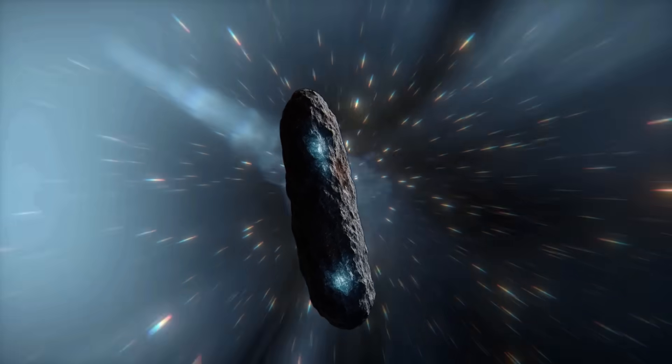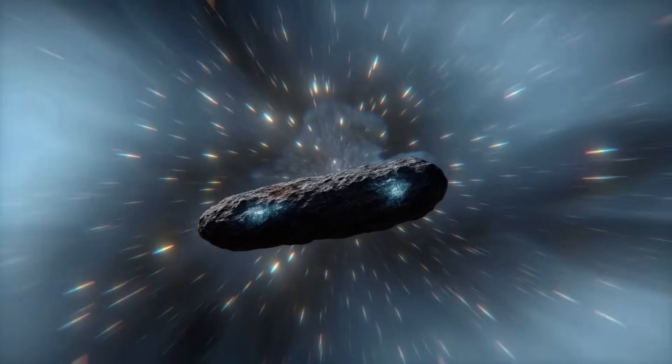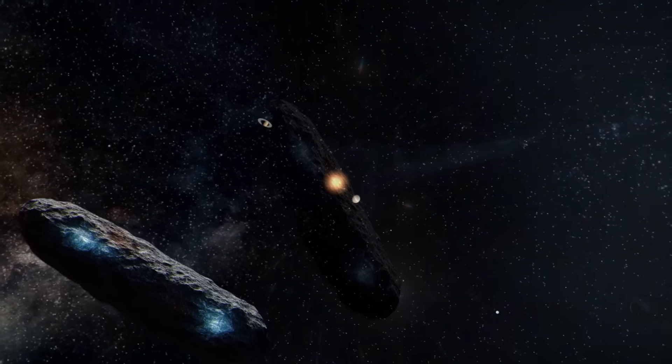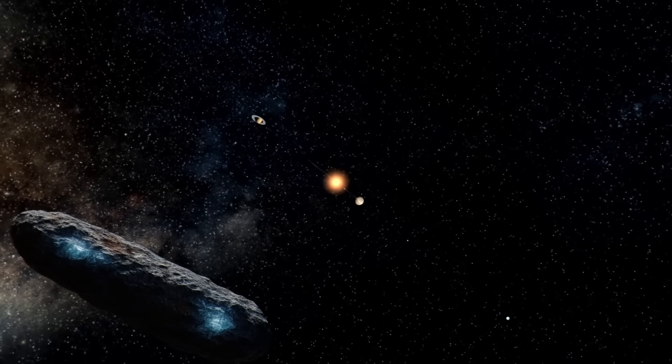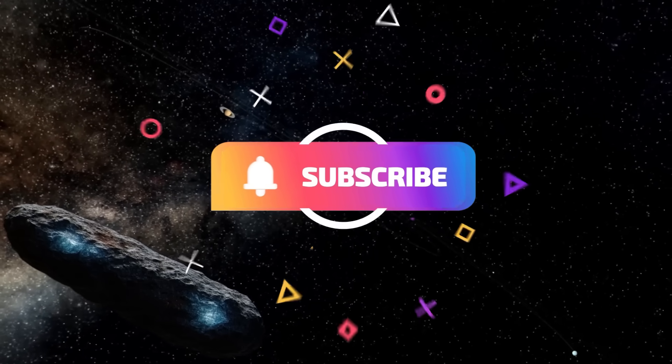What do you think? Drop your thoughts in the comments — I'd love to hear them. If you enjoyed this video, consider becoming a channel member to support our work. And don't forget to subscribe to Territory, because this is your space.